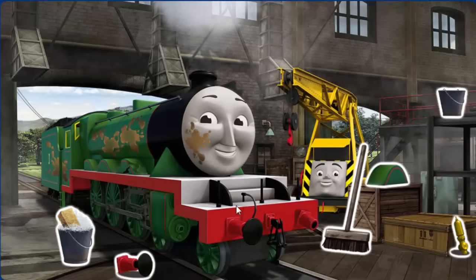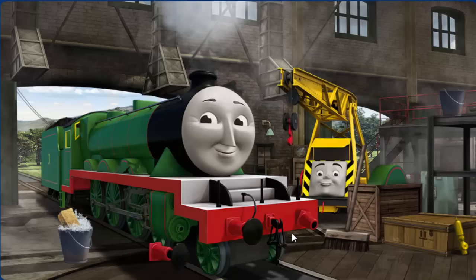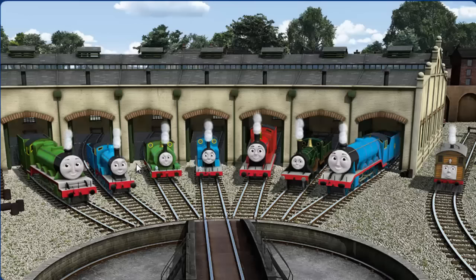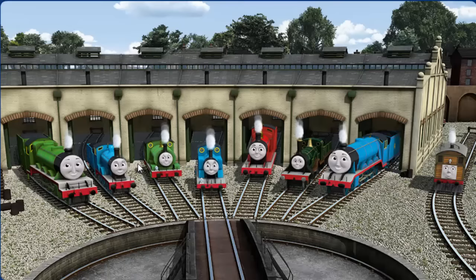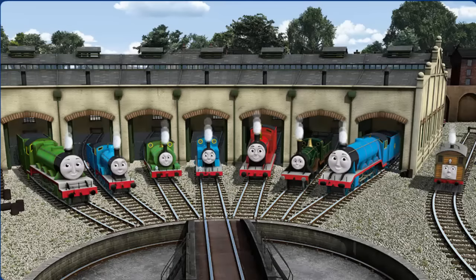Henry has oil stains and his wheel arch is broken. Great job, but there's still more to do. Henry's wheel arch is broken and his buffer is broken. Great job, but there's still more to do. Henry's wheel arch is broken — you fixed it. Henry is ready to get back to work. You helped repair Henry, and Edward, and Percy, and Thomas, and James, and Emily, and Gordon, and Toby. You did a great job!